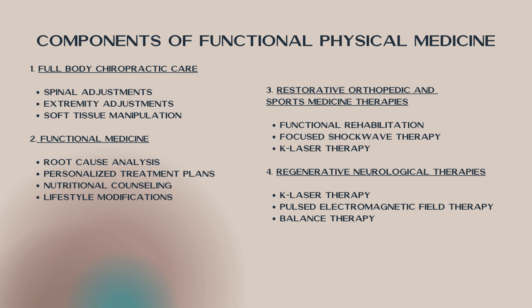Next we have restorative orthopedic and sports medicine therapies. Typically we're looking at functional rehabilitation here — now that we've gotten the structural rehabilitation done with the chiropractic care, which seems to be kind of a blind spot in traditional medicine. They kind of just take for granted that you have the structure that you have and it's not going to change, but with full body chiropractic care, we see a change every single day. So now that we've structurally got things aligned where they should be, we want to functionally strengthen things back up so that you don't have this problem coming back.